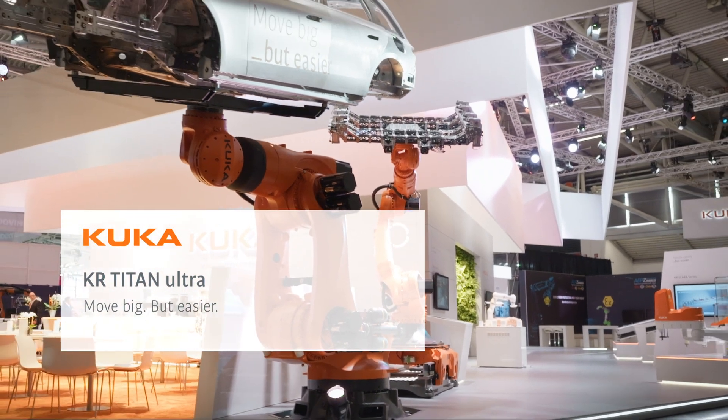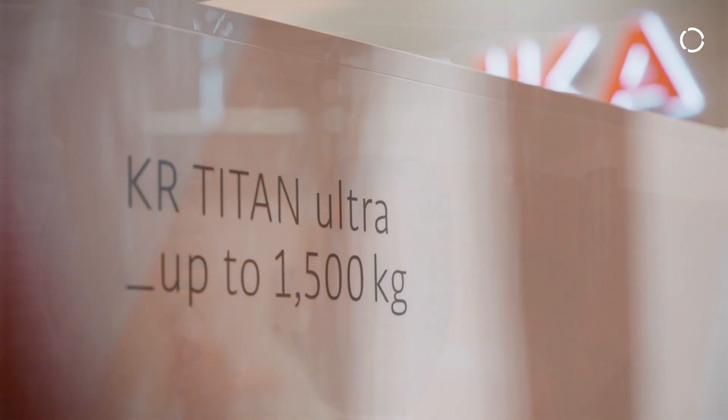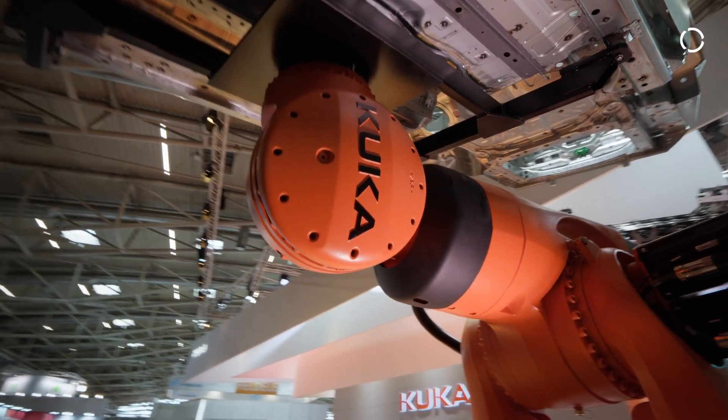Our KR Titan Ultra, with its own weight of 4.6 tons and a load of 1.5 tons, combined with the technology we know from Fortec Ultra, makes it really unique in energy efficiency and also in reduced maintenance — all things which affect, in the end, lower TCO costs, which benefits the customer.